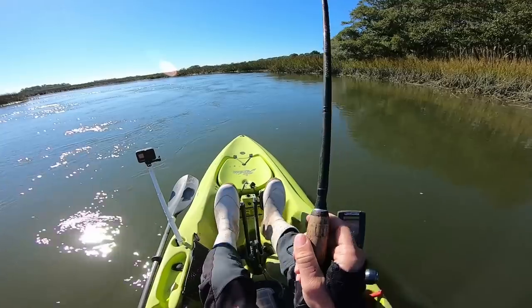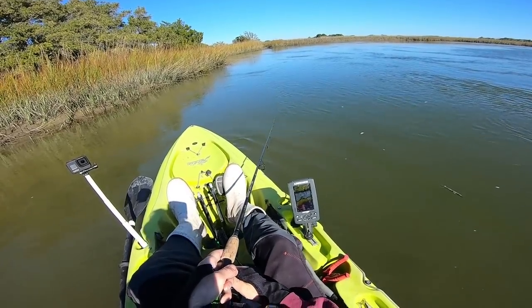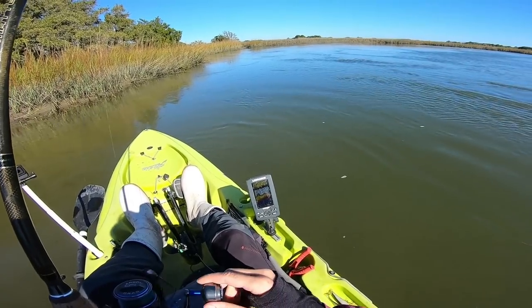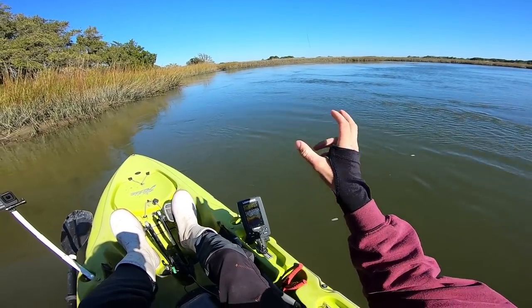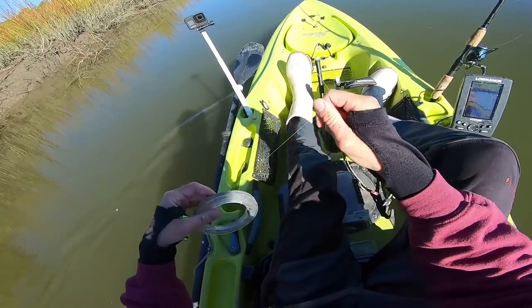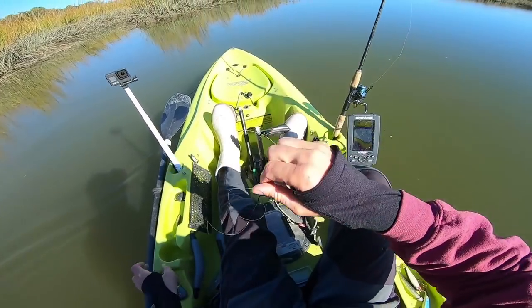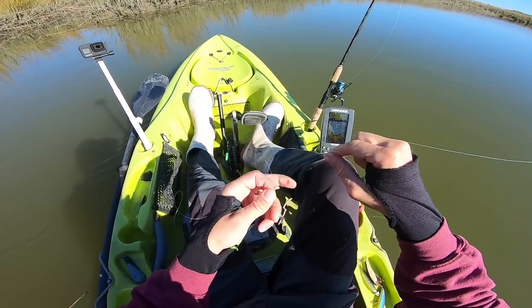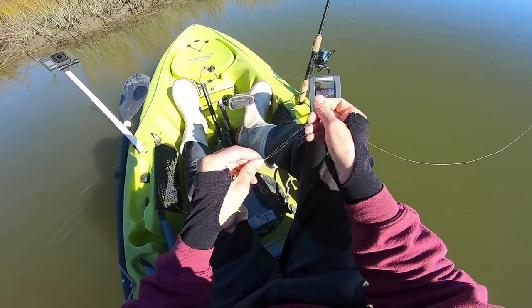Snagged something — and we lost everything. All right, well we've got some 20-pound fluoro here. That's what I was using previously. We'll just do a quick little uni-to-uni, put on probably another Kite-K, and get back at it.